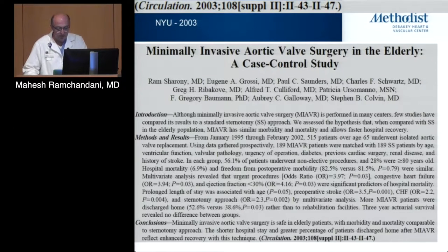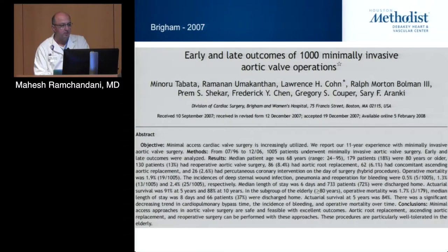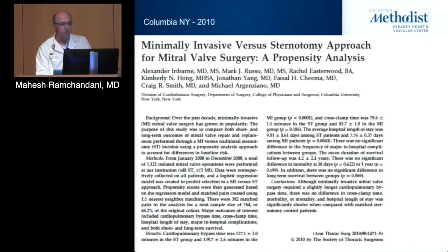Following that, in the ensuing decade, there were numerous publications — this is a very small sampling. NYU in 2003, the Brigham in 2004, NYU again in 2006, and so on. They all basically showed that it was safe to do minimally invasive valvular surgery — both aortic and mitral — and in some cases outcomes were better than with conventional sternotomy approaches.